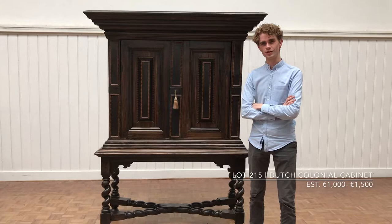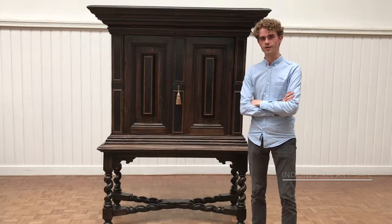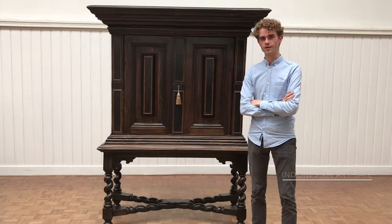The estimated value of this piece of furniture is $1,250, and it will be put into auction in our upcoming Indonesian art sale, taking place on August 28th, 2019.